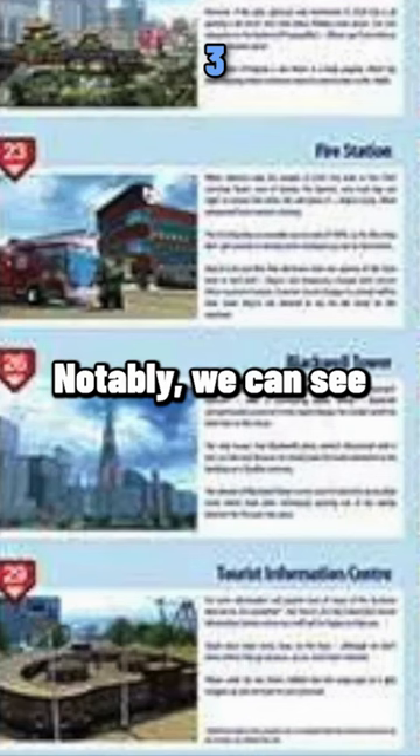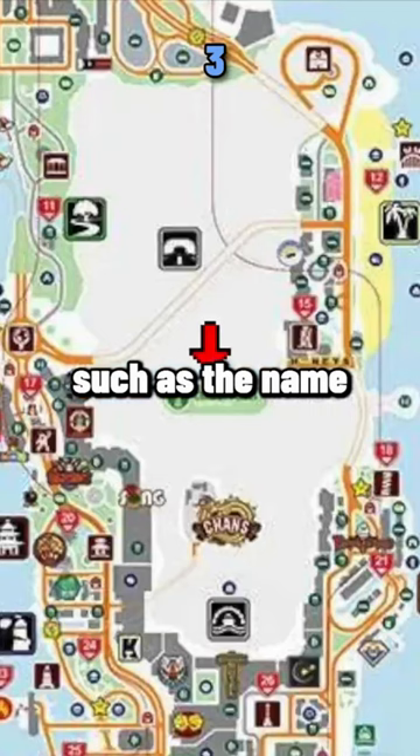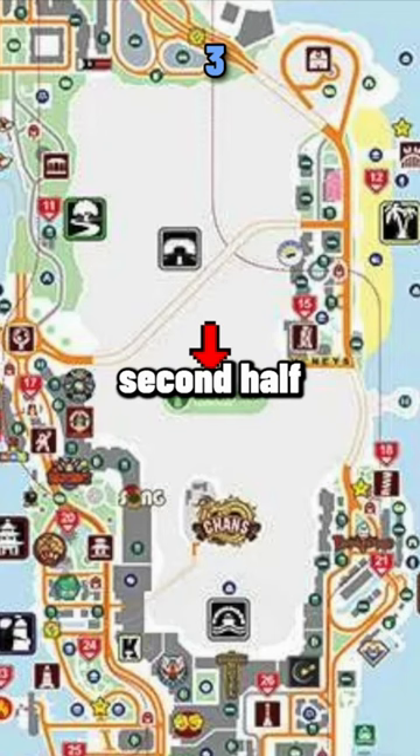Notably, we can see various official names for locations across the map, such as the name for the mountains separating the second half of the city: Craggy Peaks.